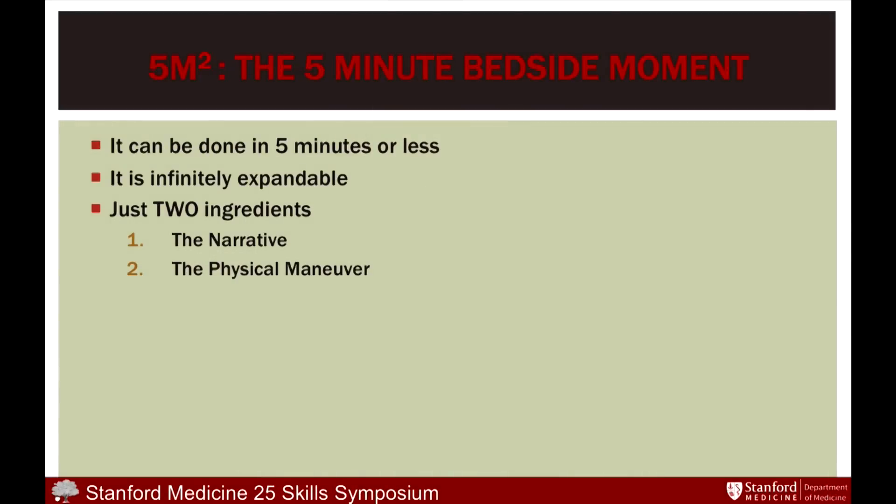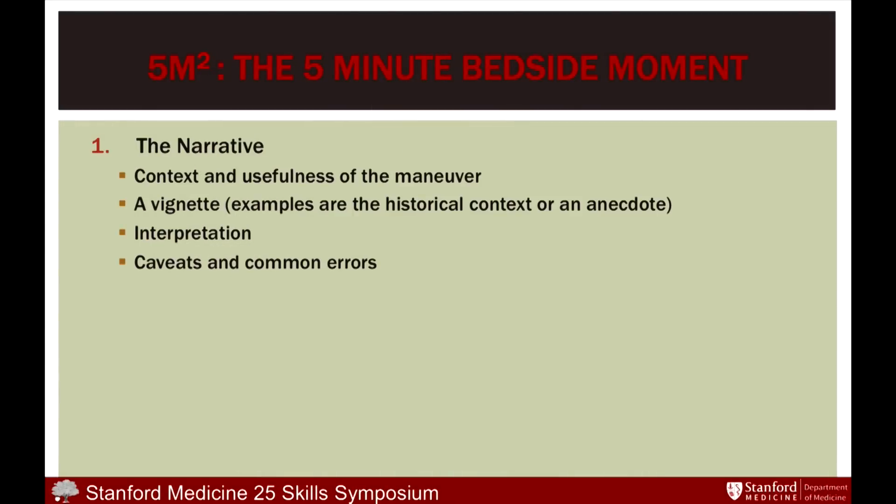It has just two ingredients: the narrative and the physical diagnosis maneuver. The narrative can be the context and the usefulness of the maneuver, maybe the evidence that this is a worthwhile sign. If it's a personal experience, that's actually nice — we use stories as instructions for living, and stories become placeholders, as long as the story is reflective of the science.